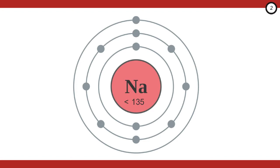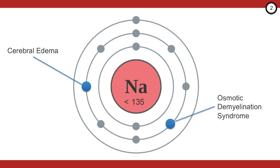Why are we so worried about hyponatremia? It's because of two outcomes we want to avoid. If we don't do enough and the sodium goes uncorrected, we can get cerebral edema. If we correct too quickly, we can get osmotic demyelination syndrome. Both are bad. And sodium values less than 135 have a linear relationship with in-hospital mortality, so we need a logical, stepwise approach to managing these patients.